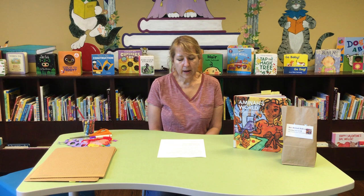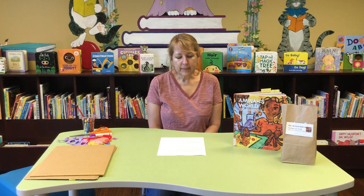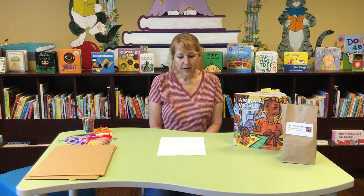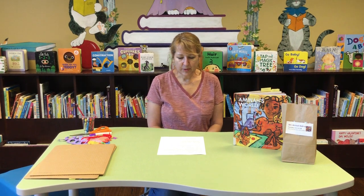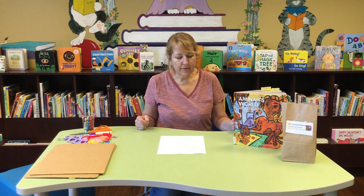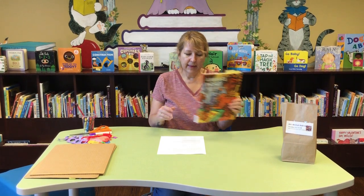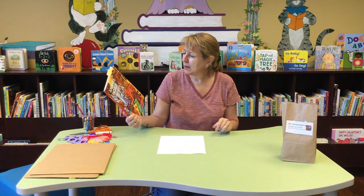You might have also seen her work in other areas. If you've ever been to Ohio University, the floor of the Baker Center has one of her murals called Poindexter Village. So next time, if you're ever up there at Ohio University or go to school there someday, take a look at the floor in the Baker Center. We also have a book about her that you can check out from our library — it's called Amina's World.